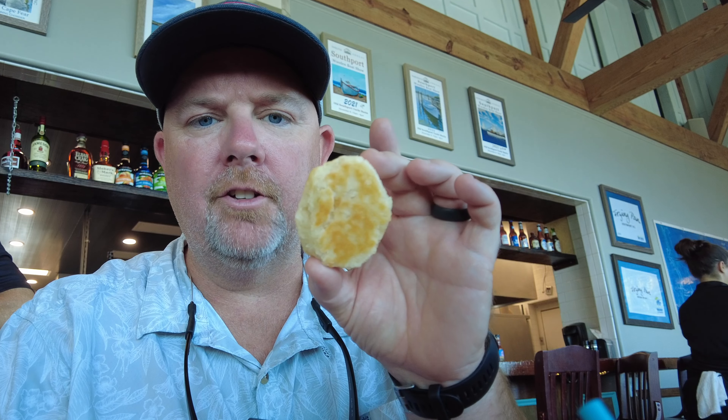All right, we're going to try this, see what it tastes like. I'm going to try the shrimp first. It's pretty good and crunchy. Got the fries — see what it tastes like. Pretty good fries. Comes with a little bit of slaw here. Also, it comes with a biscuit.